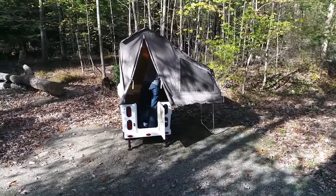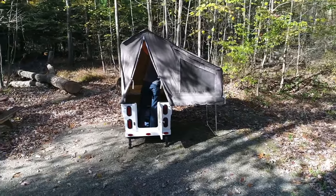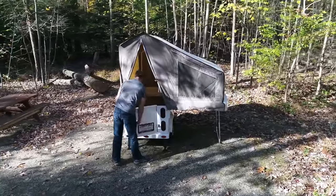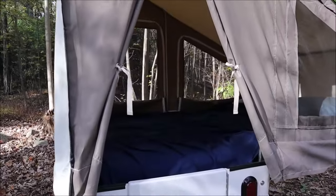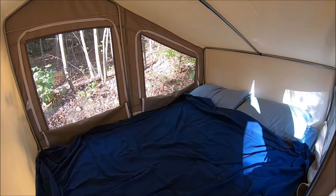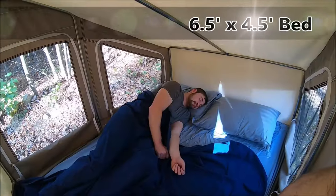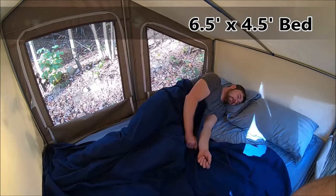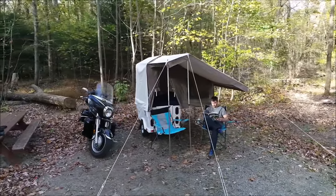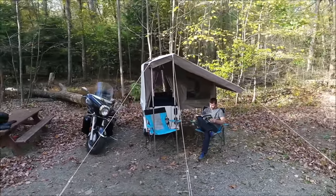Electricity is most likely going to be required for any kind of AC or heat, as well as possibly adding lights, running a fan, or charging electronics. Hooking up to electric at the campground is as easy as bringing an extension cord. Overall, the Mini Mate Camper is a great choice for those who want a small but comfortable camper trailer — perfect for solo travelers or couples who want to travel light and still have a comfortable place to sleep.